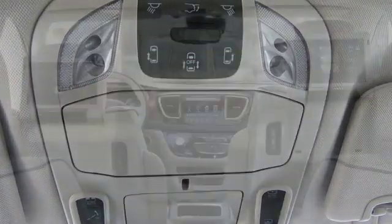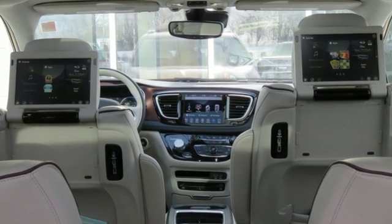Chrysler — where top flight engineering meets affordable luxury. Hurry in today for a test drive.